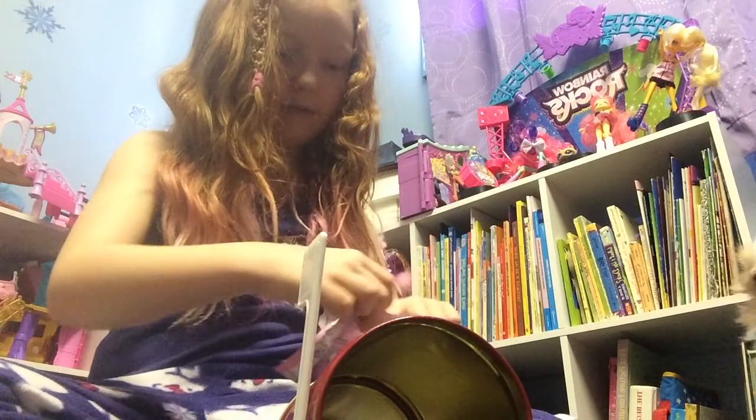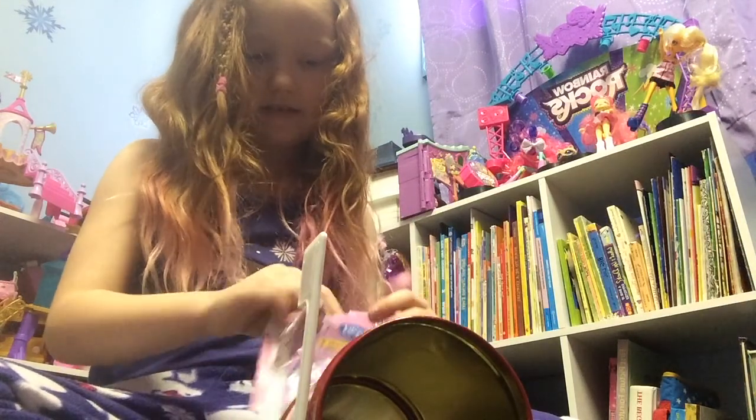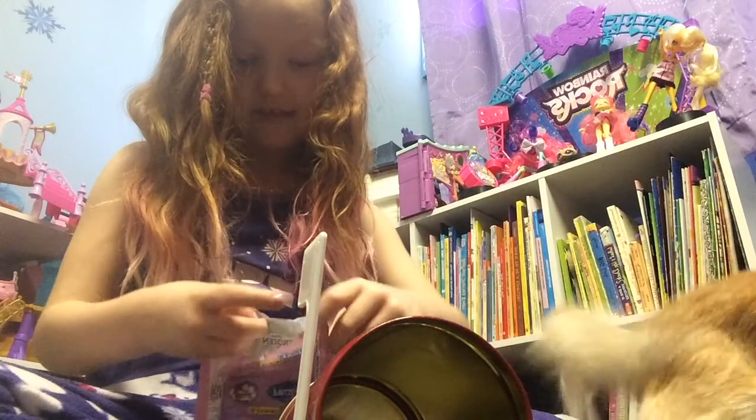Where did the glare go? Oh right, the glare got sucked into the bag. That's funny!